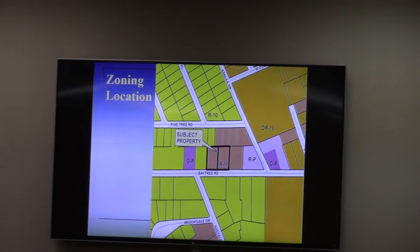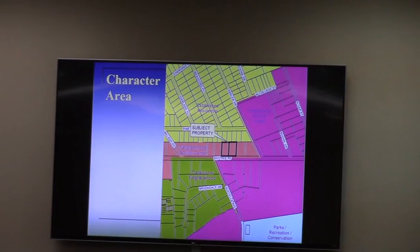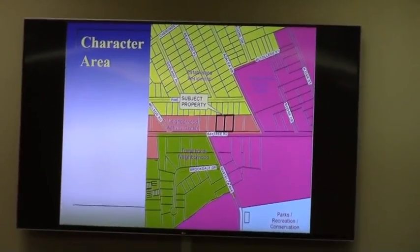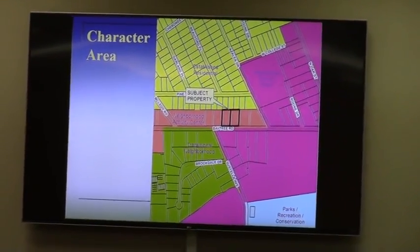The request is to rezone from RN conditional to regular RM. And then the next item is a planned development request for that property, with a little higher density in terms of strict unit count but a pretty low bedroom count. The property is in the neighborhood activity center, which is a corridor along Baytree Road. It's also in the Baytree University Corridor Overlay District, which is a zoning requirement with some architectural standards.